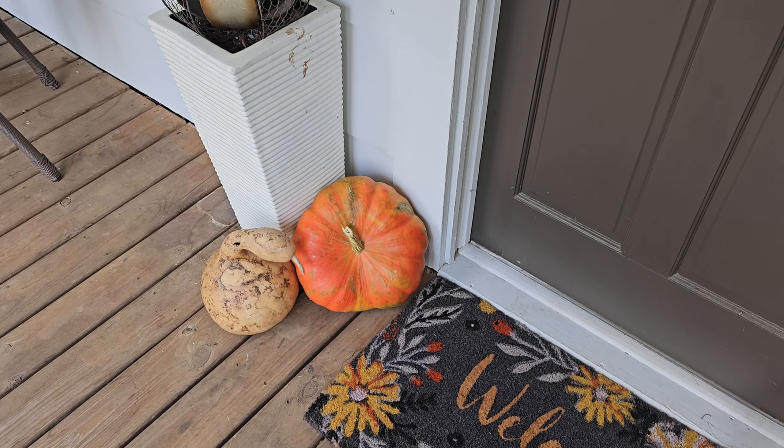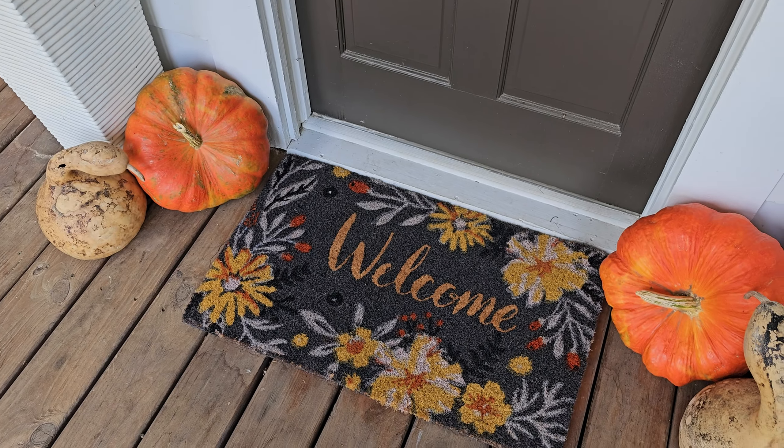I finished the stairs, but I want to show you guys this area because I had a couple of extra pumpkins. I think that just made it.